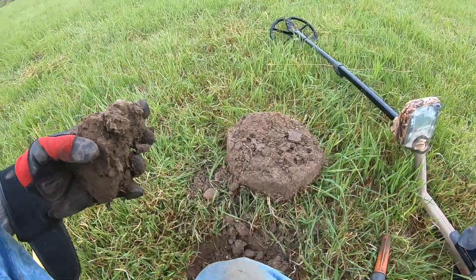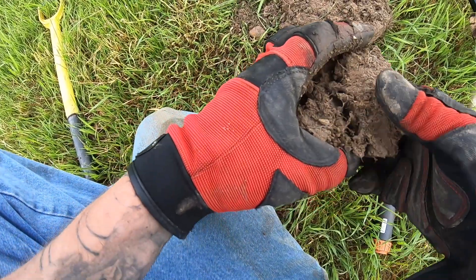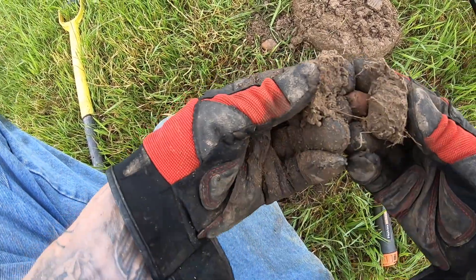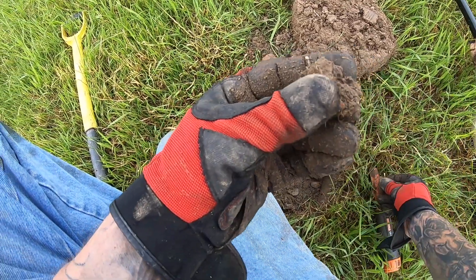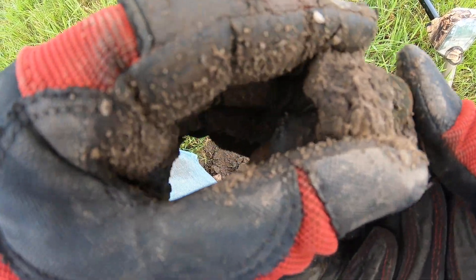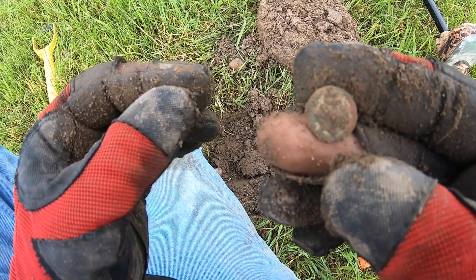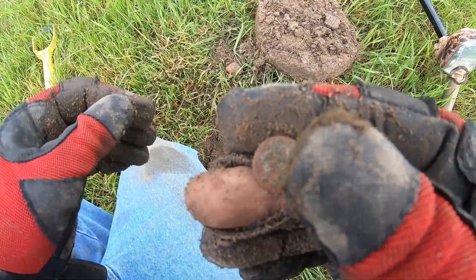You guys had a nice 21-22 signal. It's in the clod here - let's see what we can find. I think it's in this part. There's something round right there, and it's a button. Oh well - it's old, no shank. Sweet. Happy with that anyway. Keep going.